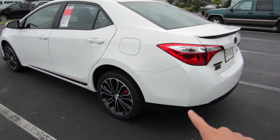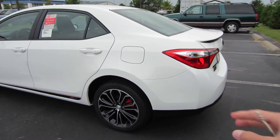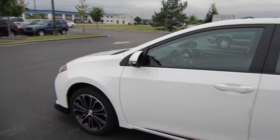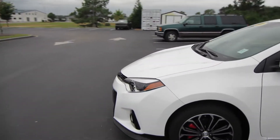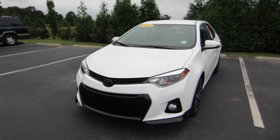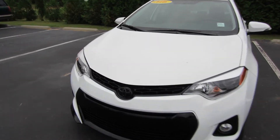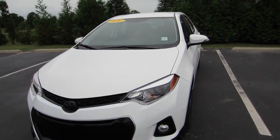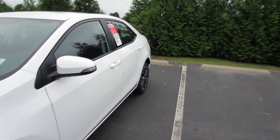Coming around this side, more of that black ground effects kit, which you can't really see too well because it blends in with the concrete. That decal down the side. Coming out front, you do have your full LED headlights — only compact car on the market to have LED headlights. On the front, you do have that blacked out Toyota emblem with those fog lights. So let's go ahead and hop inside this one.